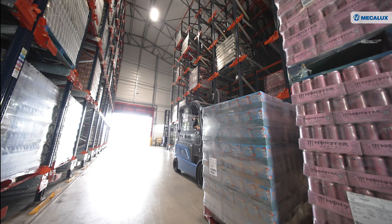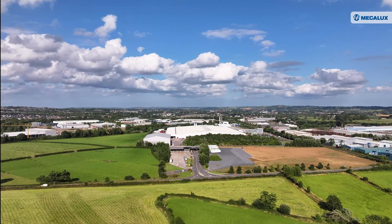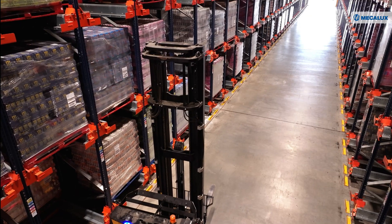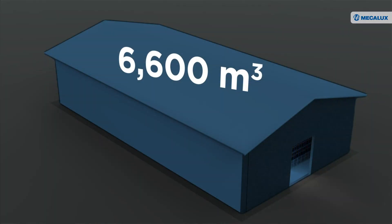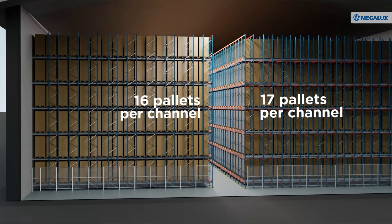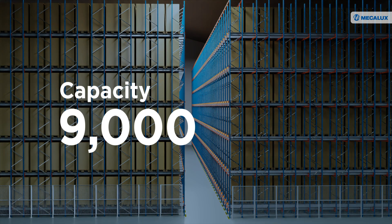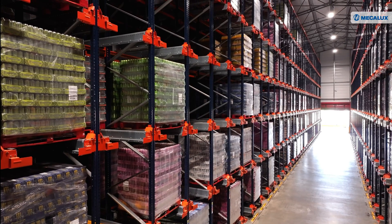To manage rising demand, Coca-Cola HBC has opened a new warehouse at its Knockmore Hill facility in Lisburn. The warehouse is equipped with a high-density, semi-automated storage solution from Mecalux — the pallet shuttle racking system. In just 6,600 cubic meters, Mecalux installed 12-meter high racking with channels that hold 16 to 17 pallets deep. The storage system offers a total capacity of 9,000 pallets.